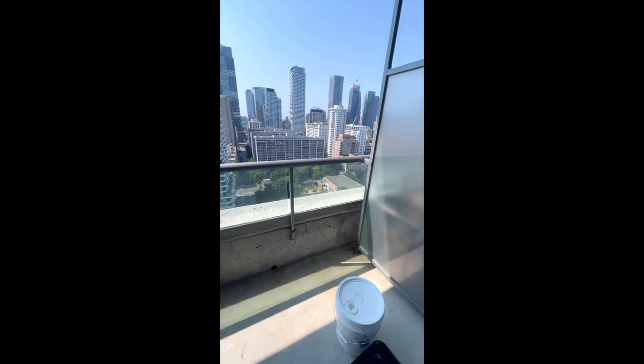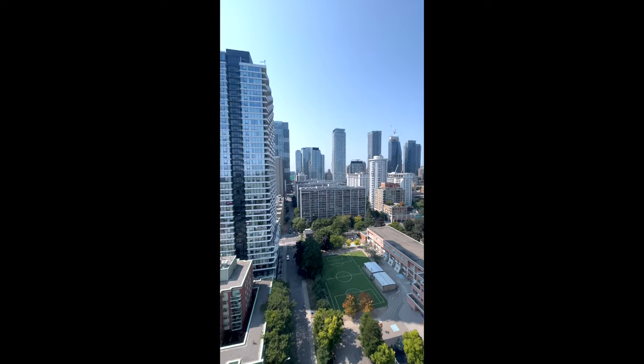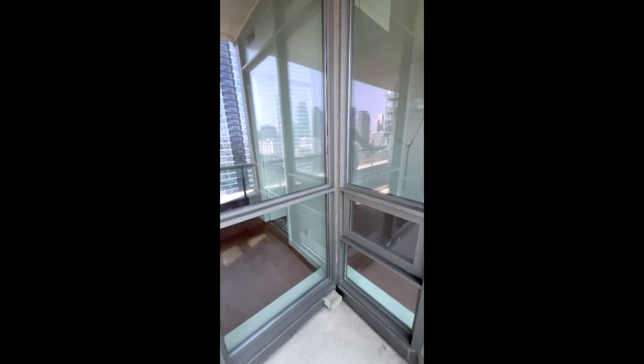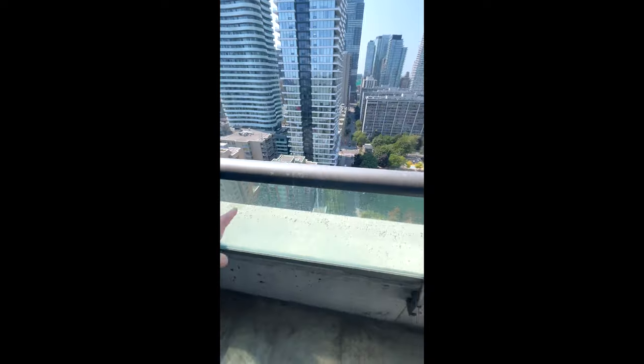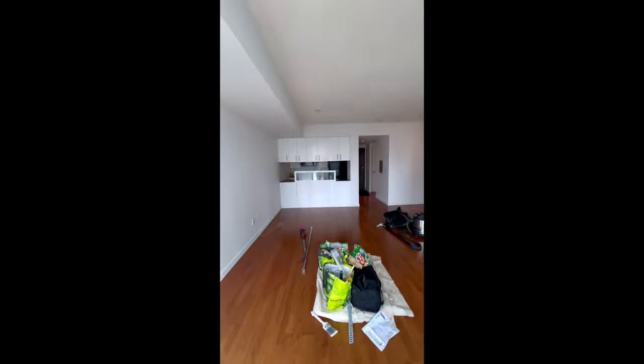I'll show you the outside real quick. Beautiful day. We'll get the balcony — we must have cleaned before but we'll give it another wipe here and get everything out and we are done. A couple lights — I think we have a couple bulbs still to replace.